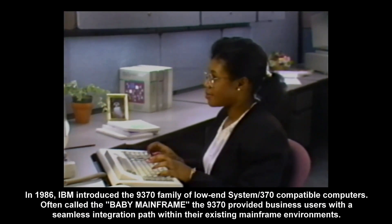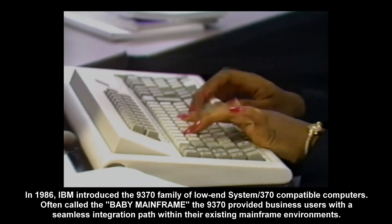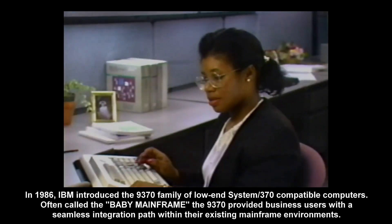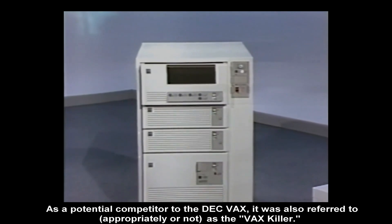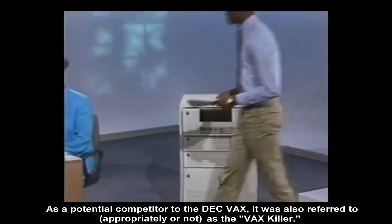In 1986, IBM introduced the 9370 family of low-end System 370 compatible computers, often called the baby mainframe. The 9370 provided business users with a seamless integration path within their existing mainframe environments. As a potential competitor to the DEC VAX, it was also referred to, appropriately or not, as the VAX killer.